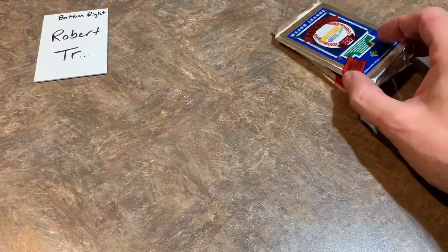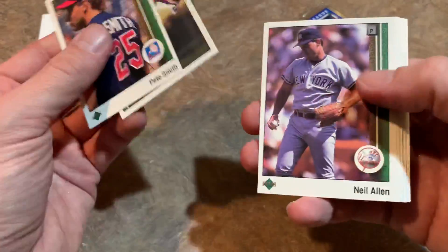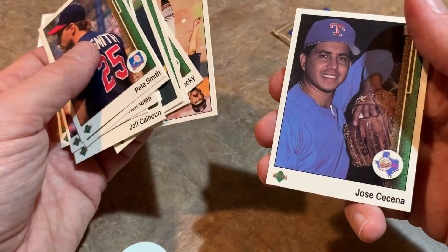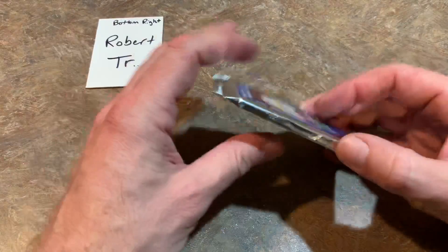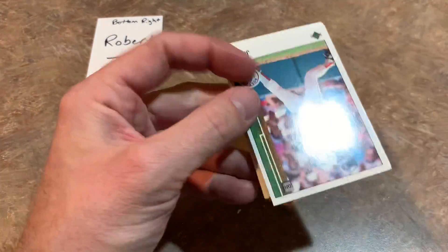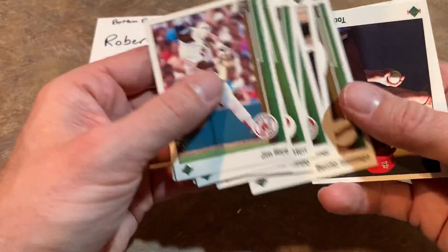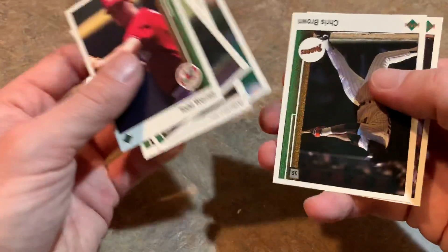Two packs left for Robert — let's see if we can get a Griffey. Jay got his in his last pack. There's Neil Allen, Mike Krukow, José Uribe. I kind of like how they standardized the holograms to the size of the card in '91 — in 1990 they were still smaller but at least square-shaped. This is the last pack. A couple cards left: Tom Prince, Chris Brown. Last card of the day is Mackie Sasser. So no second Griffey for Robert, but we did pull it overall for Jay.